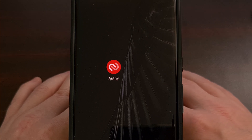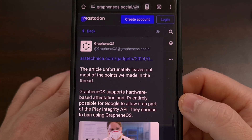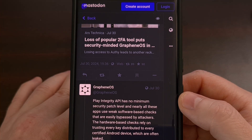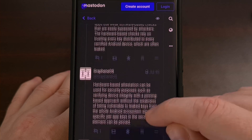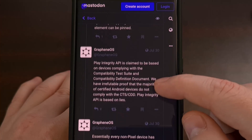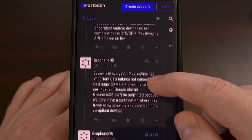However, things get a bit more spicy as GrapheneOS claims it has irrefutable proof that the majority of certified Android devices do not comply with Google's compatibility test suite, nor do they comply with its compatibility definition document. They then go on to say that the Play Integrity API is based on lies, due to the claim that Google allows devices from certain OEMs instead of banning them. They claim the system is unfair, and that Google could easily work with custom ROM makers who follow the proper security guidelines.